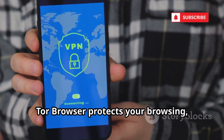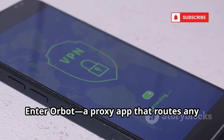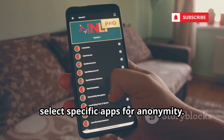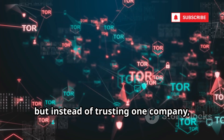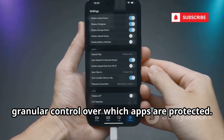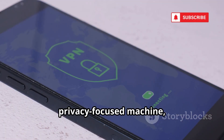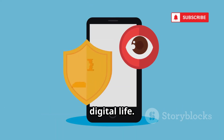Tor Browser protects your browsing, but what about your other apps? Enter Orbot, a proxy app that routes any app's traffic through the Tor network. You can cloak your entire device or select specific apps for anonymity. Orbot acts like a VPN, but instead of trusting one company, you trust the decentralized Tor network. It transforms your phone into a privacy-focused machine, shielding your data from ISPs and network snoops.